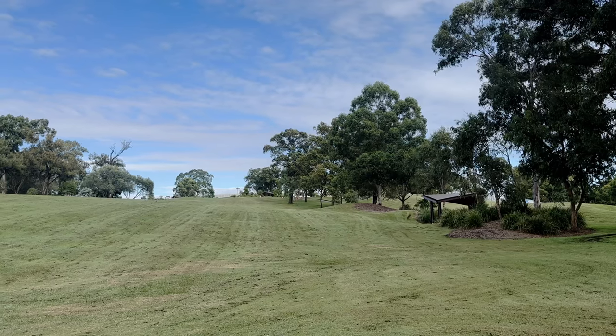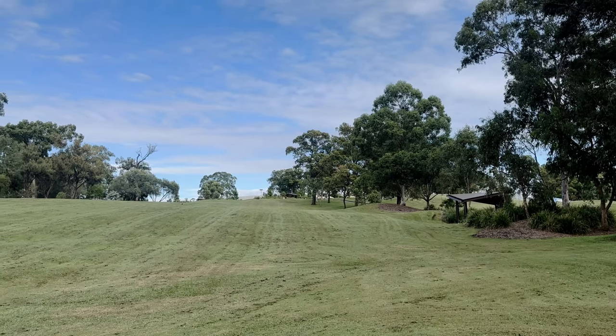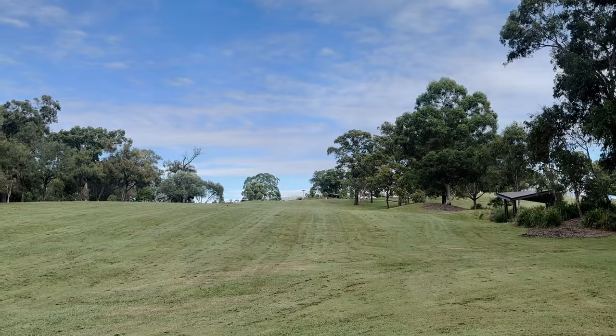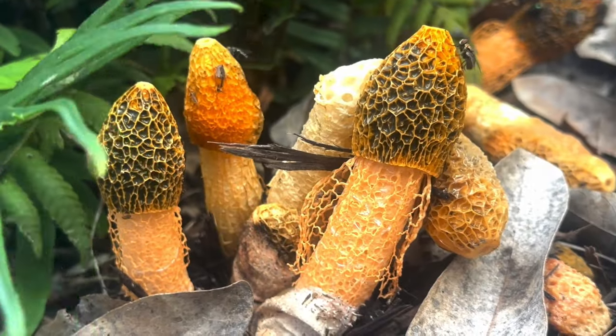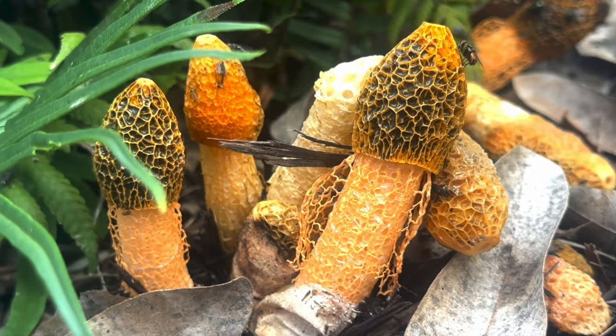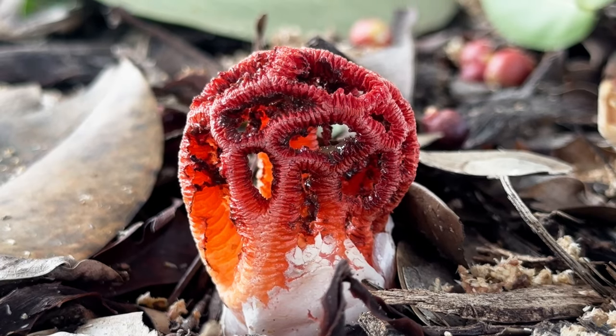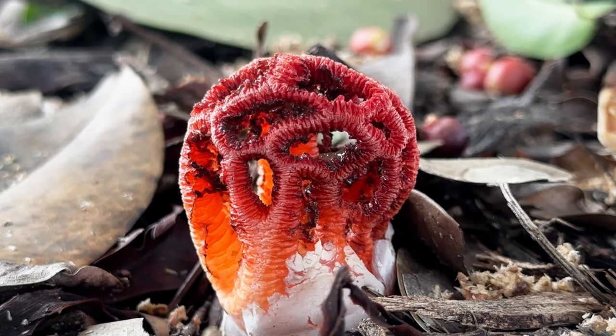A scent that, while far from pleasant, drew me back to the park after the session to investigate a little more closely. Lo and behold, the numerous mulch beds we had been running amongst were alive with some of the most alien-looking fungi one could ever hope to seek. Stinkhorns.